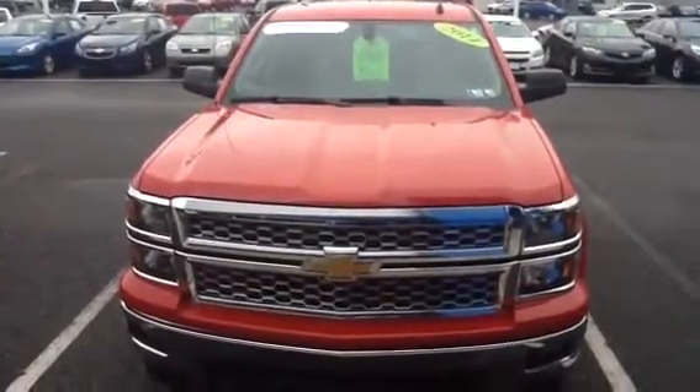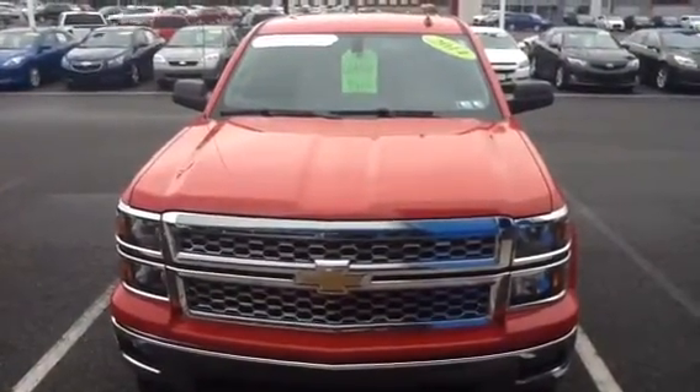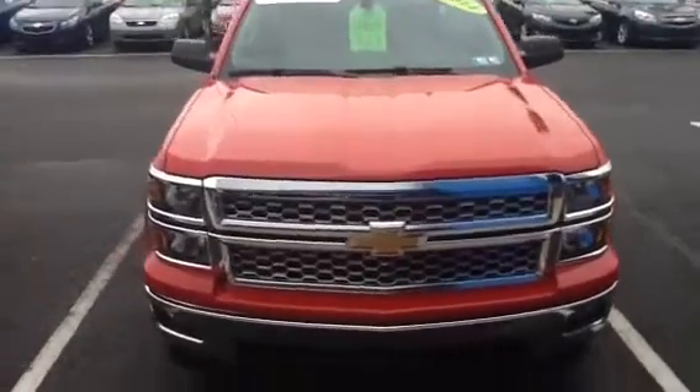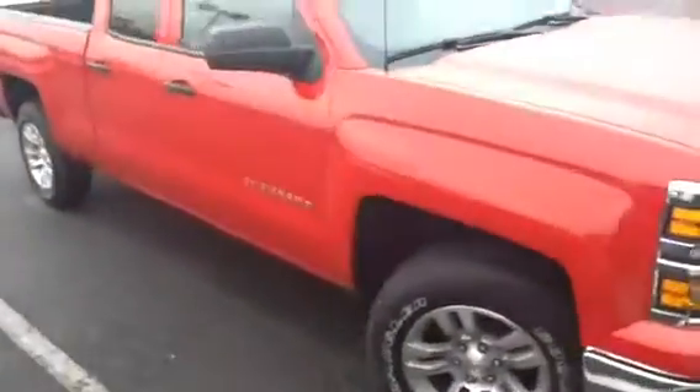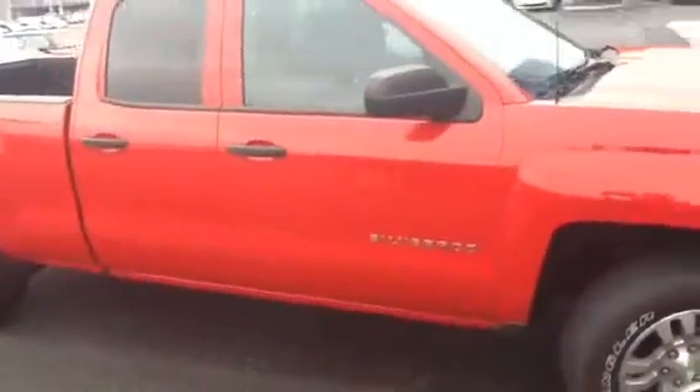Hi Bob, my name is Tyree. I'll be showing you your 2014 Silverado. It is certified pre-owned. You do get the remainder of the powertrain — the original powertrain was five years, 100,000 miles.